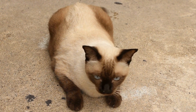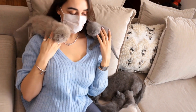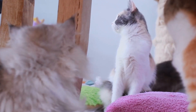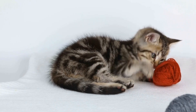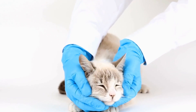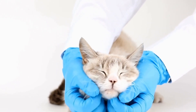Creating a cat-friendly outdoor space with tunnels for adventurous felines. Cats are curious creatures known for their love of exploration. For cat owners who wish to provide their feline friends with an enriching outdoor experience, creating a cat-friendly space with tunnels is a wonderful idea. Tunnels not only provide cats with an adventurous environment but also offer mental and physical stimulation. We will discuss various ways to create a cat-friendly outdoor space that includes tunnels, ensuring a happy and safe play area for your feline companion.